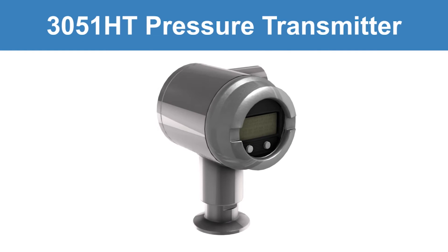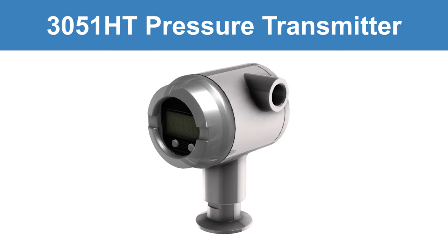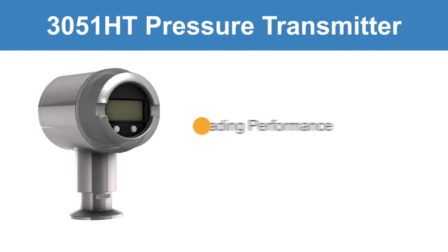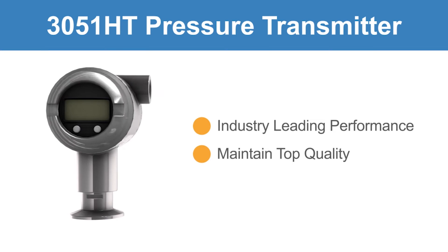Emerson's Rosemount 3051 HT pressure transmitter is designed to solve these measurement challenges. It offers industry-leading performance to help your sanitary facility run more efficiently while maintaining top quality.